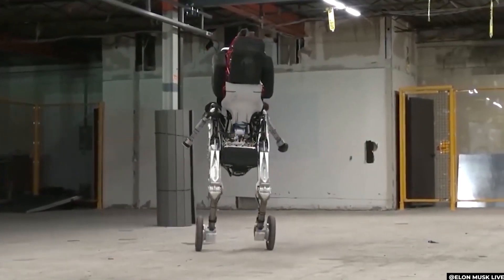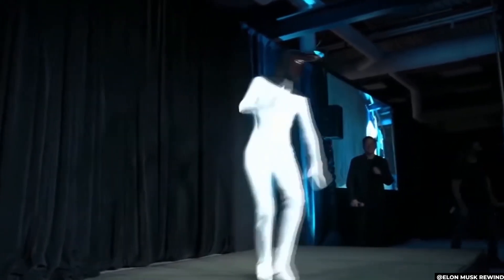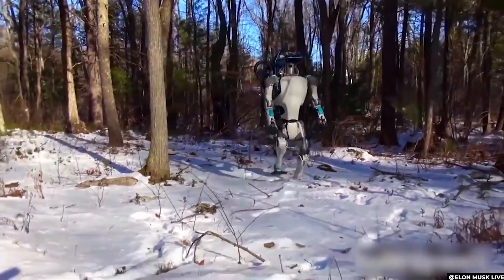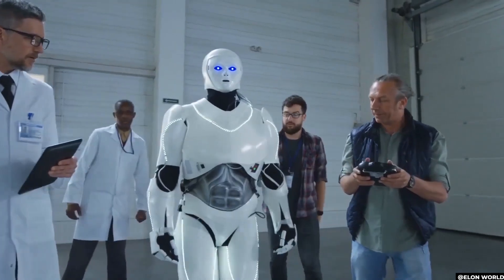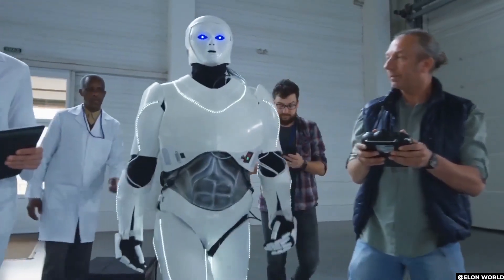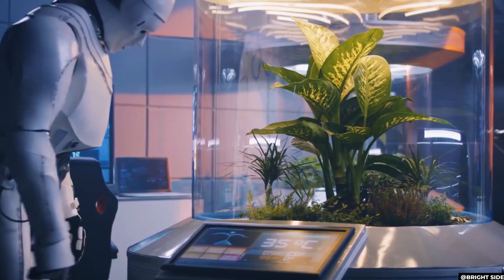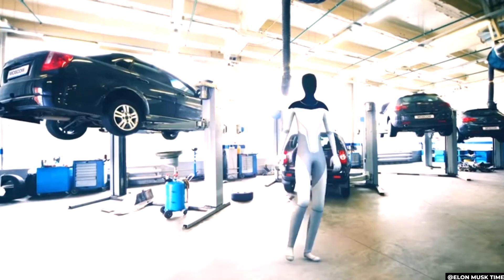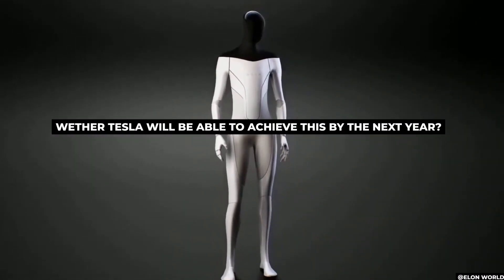Tesla is also adept at sensors and batteries, as Musk said, and will most likely have a prototype that appears like this next year. But in addition to the positive aspects, the Tesla Bot comes with a slew of new dangers, including potential concerns about privacy and autonomy, as the bot gathers and acts on highly sensitive data. There are also concerns about how humans would accept and react to humanoid robots, and there may be inconsistencies in ethical or ideological positions. With tremendous power comes tremendous responsibilities, but the issue is whether Tesla will be able to achieve it by the end of next year.